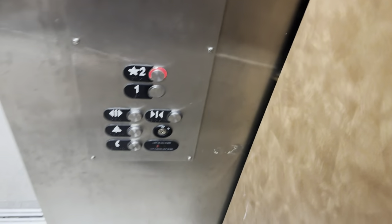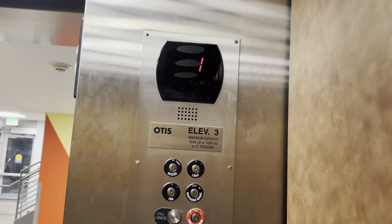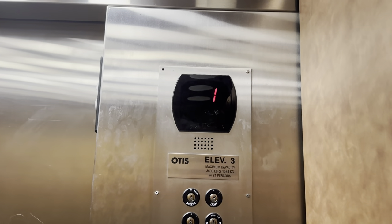Wow, that's sweet. You got a Series 5. Is that the two? Ooh, we might have a nice motor on this one. Let's see here. There's a few elevators here. That's a new motor.